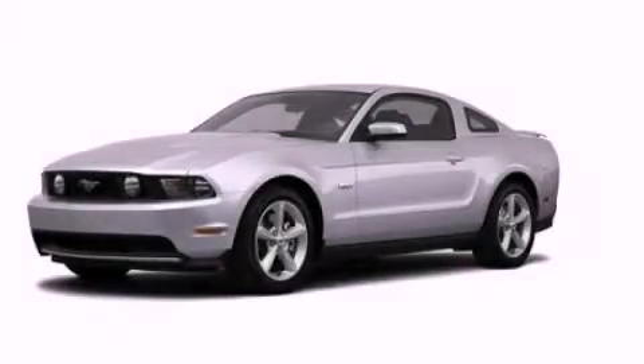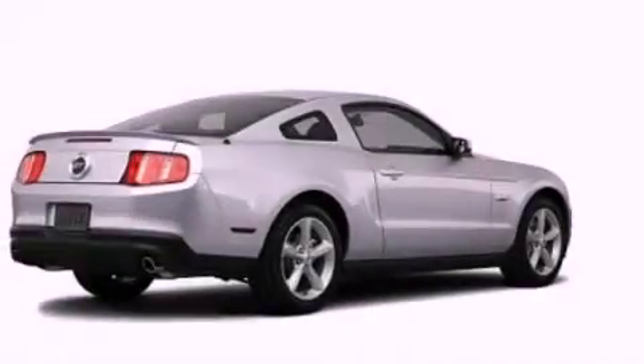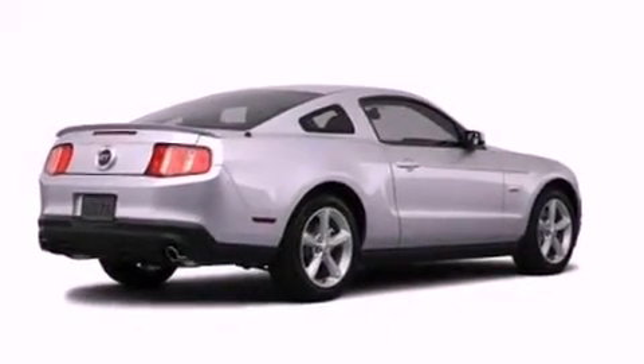This is a 2012 Ford Mustang, designed to turn heads. It has a 5.0-liter 8-cylinder engine and an automatic transmission.